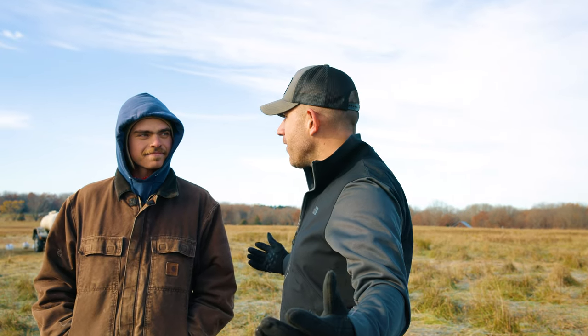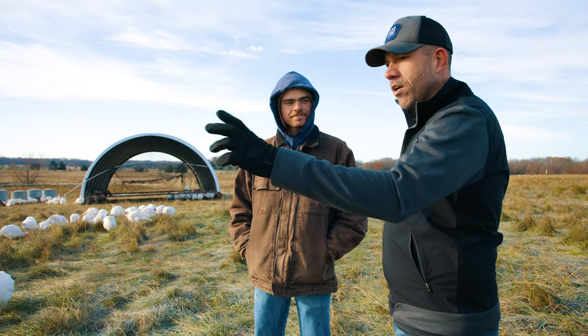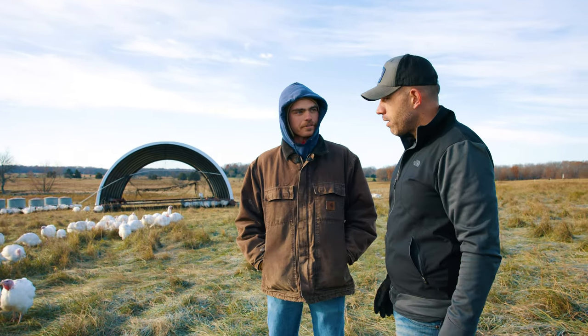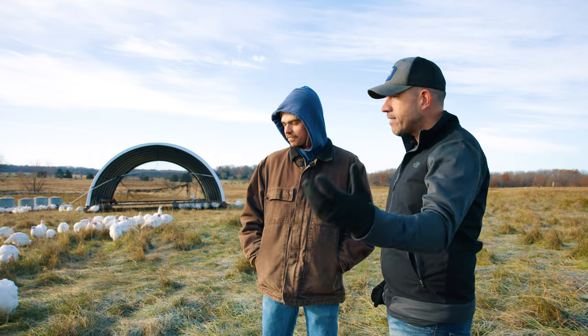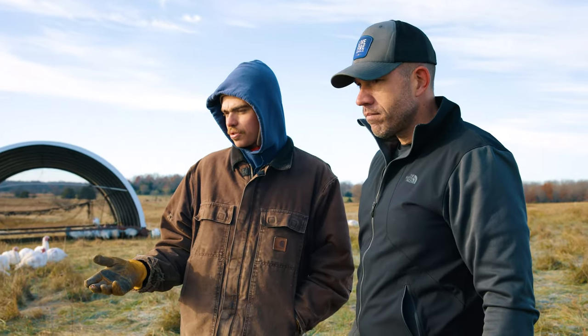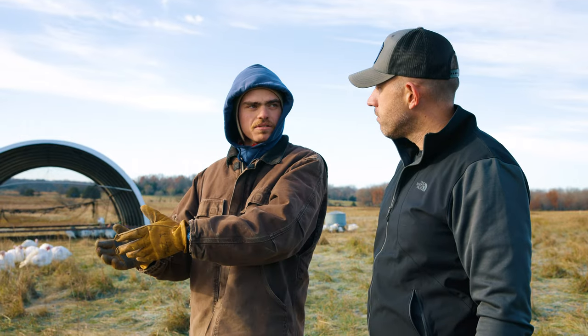You're right out here in Missouri, the pasture is beautiful. These are broad-breasted white turkeys. What makes this turkey special is that it's the same sort of turkey used in the commercial turkey industry — but what we're doing is taking them out of the confinement house and putting them onto pasture.